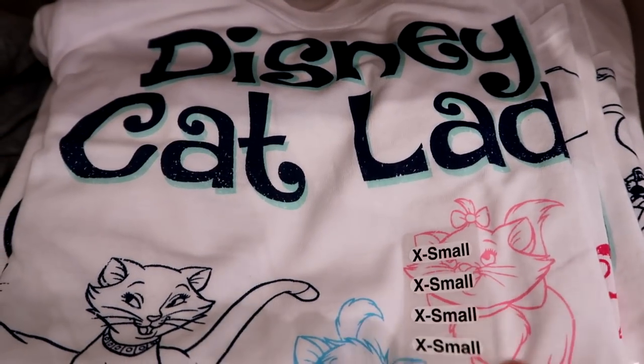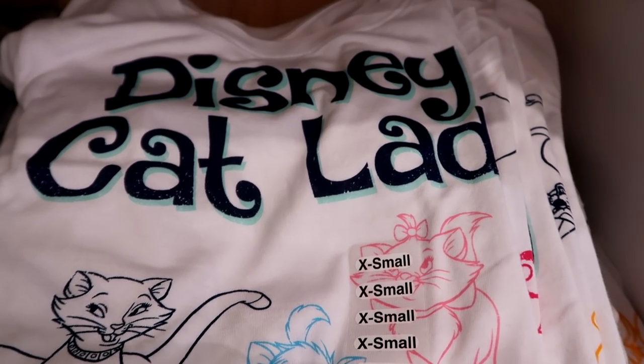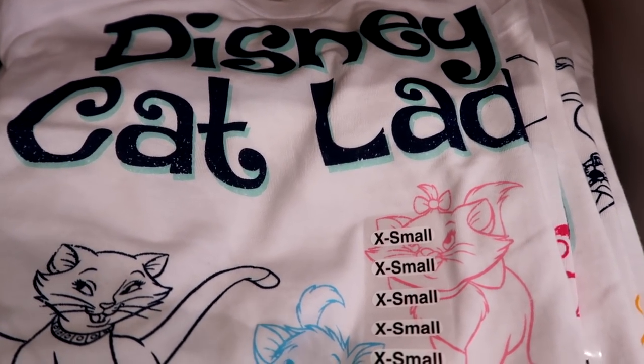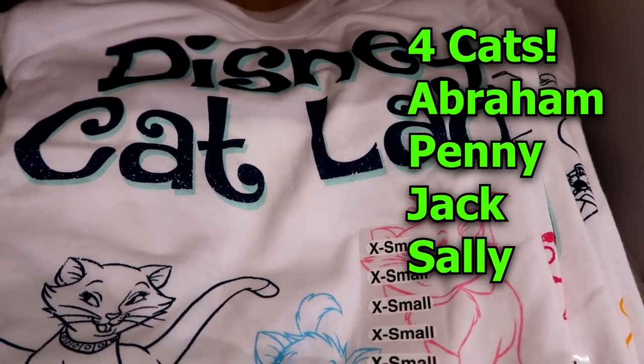This Disney Cat Lady shirt comes in sizes extra small through extra extra extra large. I don't know that it'll fit me — it is $34.99 — but I'm gonna try it on because I feel like I need this in my life, since, you know, I have a few cats.